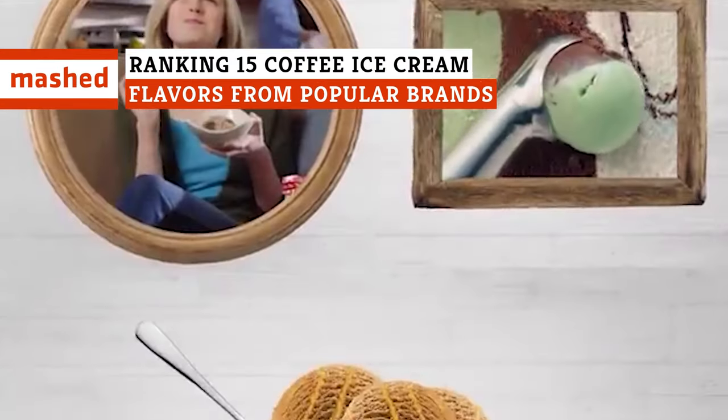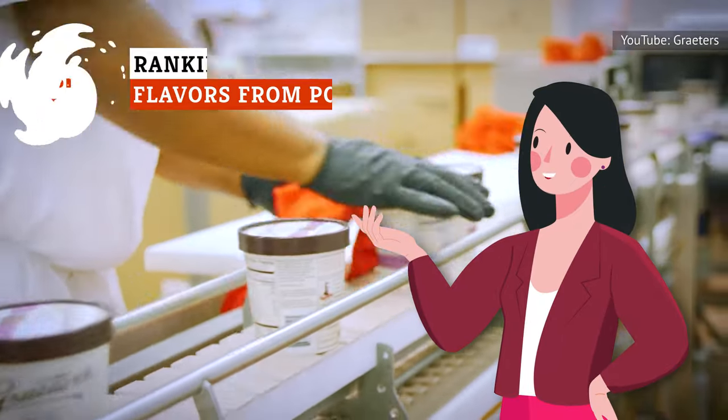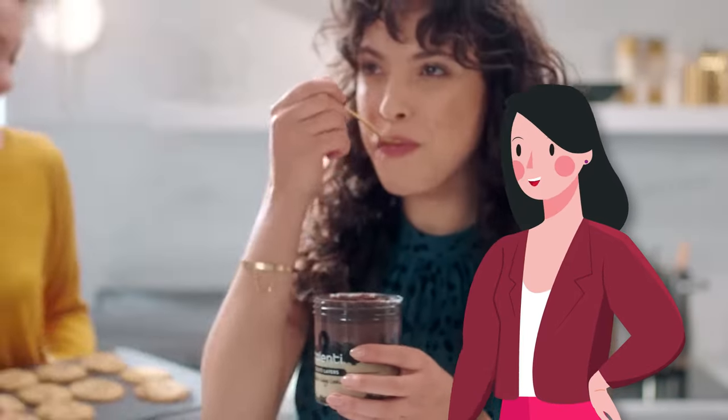Want caffeine without drinking coffee? Want to get energized with ice cream? Coffee ice cream isn't all created equal, so we're breaking down these popular brands from the worst to the cream of the crop.